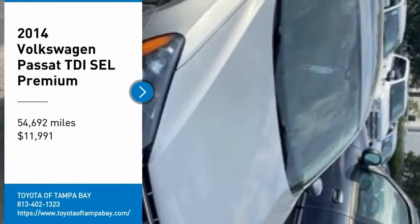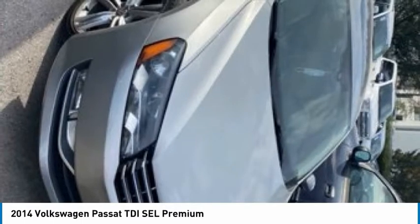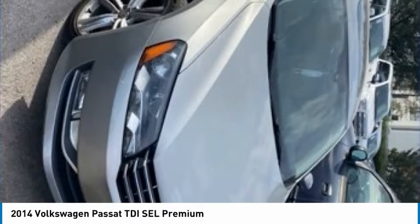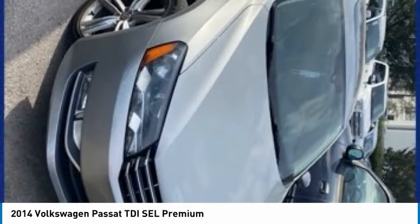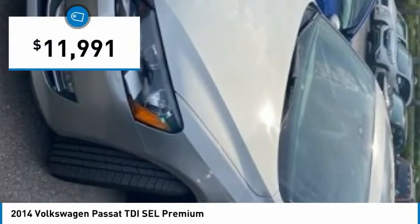Take a ride in the 2014 Passat. The Volkswagen Passat is roomy and powerful, offering a supple and controlled ride with a quiet and comfortable interior. Volkswagen brings it all together, and it is priced below $15,000.